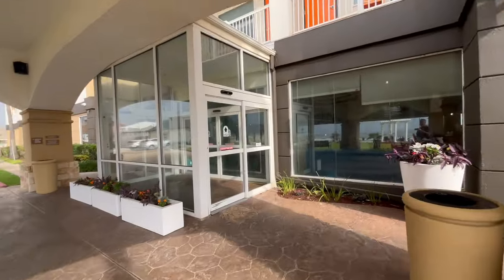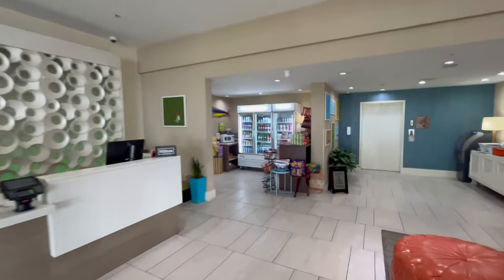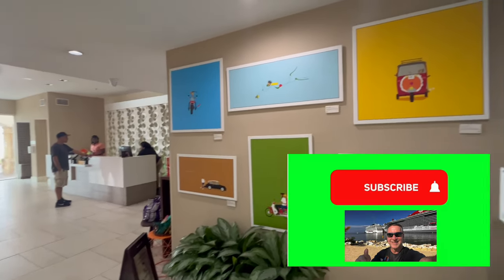The staff is very friendly and helpful. There's a breakfast nook off to the right when you walk in and a pantry for snacks. Later in the video I'm going to give you a tip for parking at the port of Galveston for your next cruise.